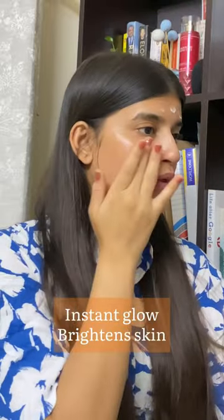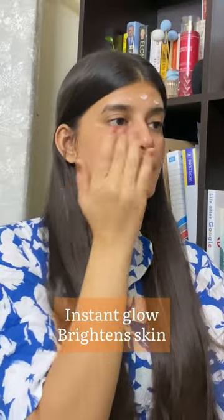You can see my skin has instant glow. In fact, my skin has become more bright. So this is my glow ka ras. You can use my discount code to get 15% off on Pilgrim products. Link is in description.